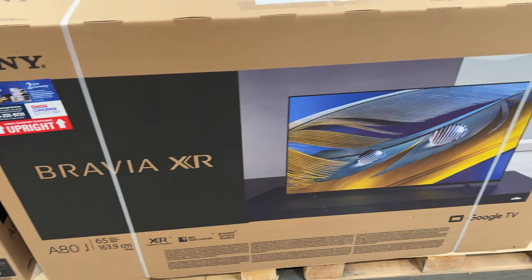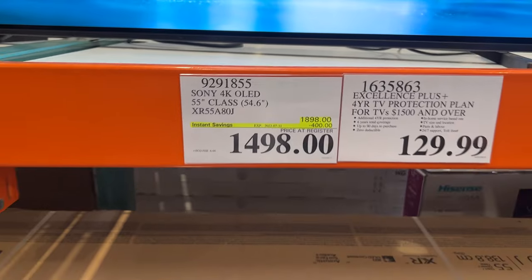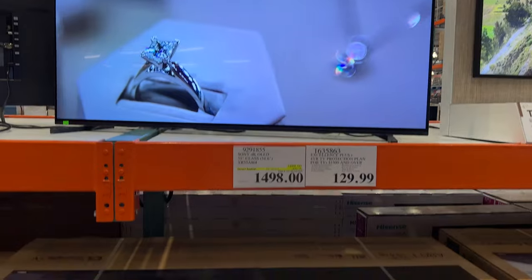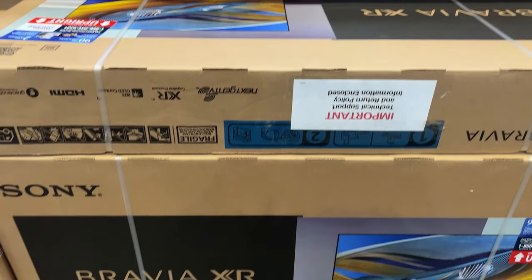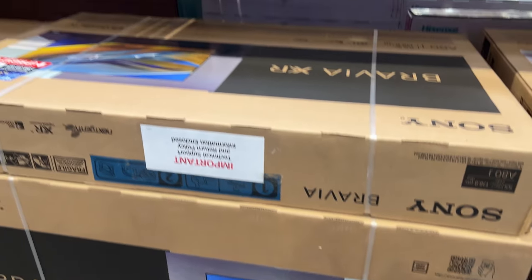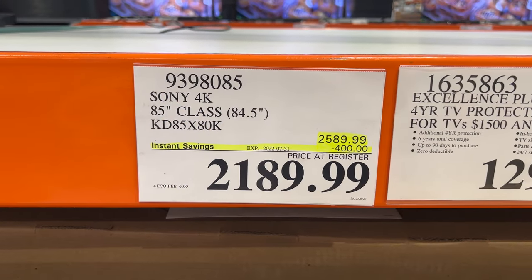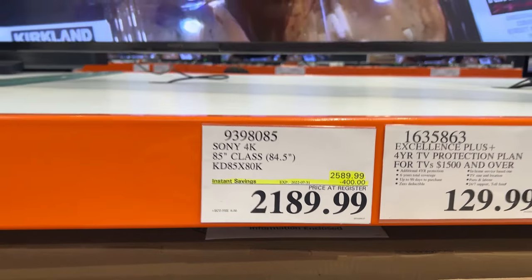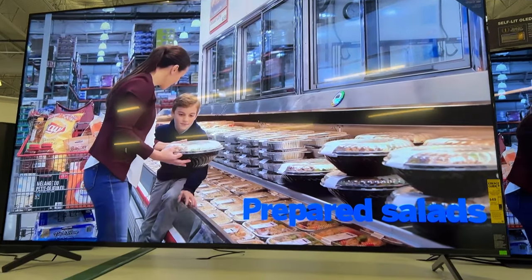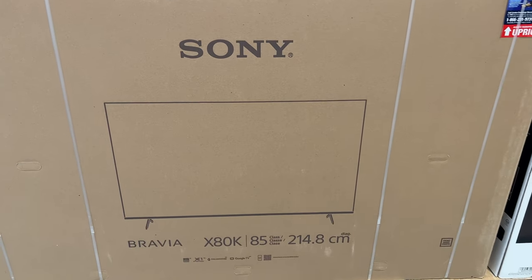Looking for a new TV? Check out Costco — they have three on sale. The 55-inch Sony 4K is on for $1,498, and there's lots of stock at our Costco. The third TV on sale is $400 off at about $2,200 — this 85-inch. Look how clear that picture is, even on video. The 85-inch X80K.